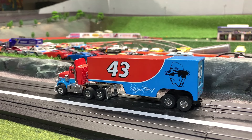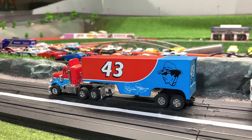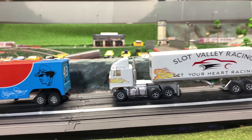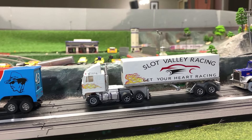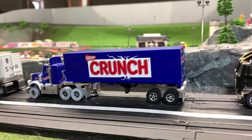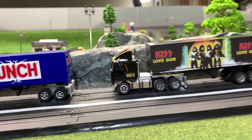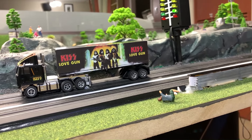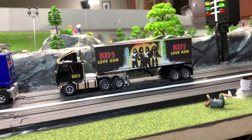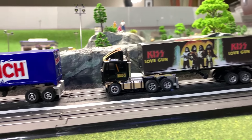Let's quickly recap what happened today: the Petty Hauler took round one, the custom-built SDR hauler took round two, the Crunch trailer took round three, and KISS Love Gun took round four. That concludes round one, guys — we're now setting up the finals in the next video.